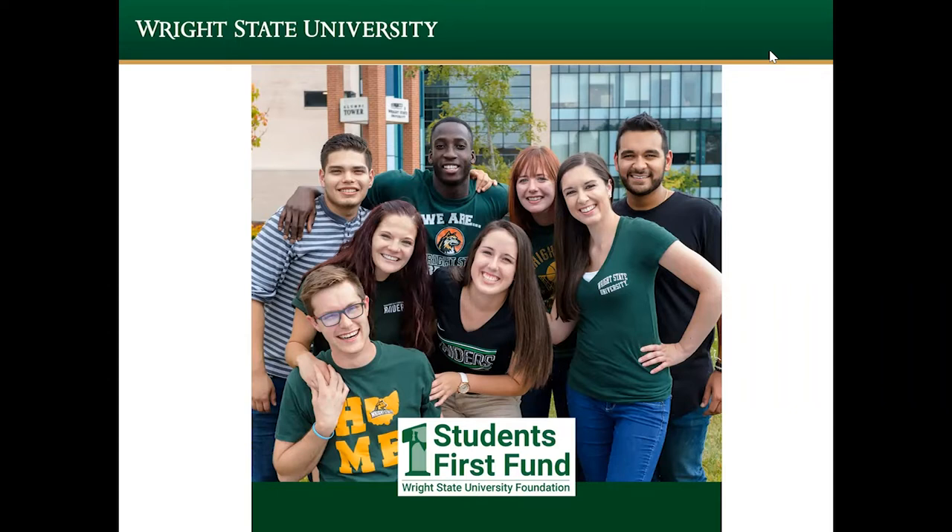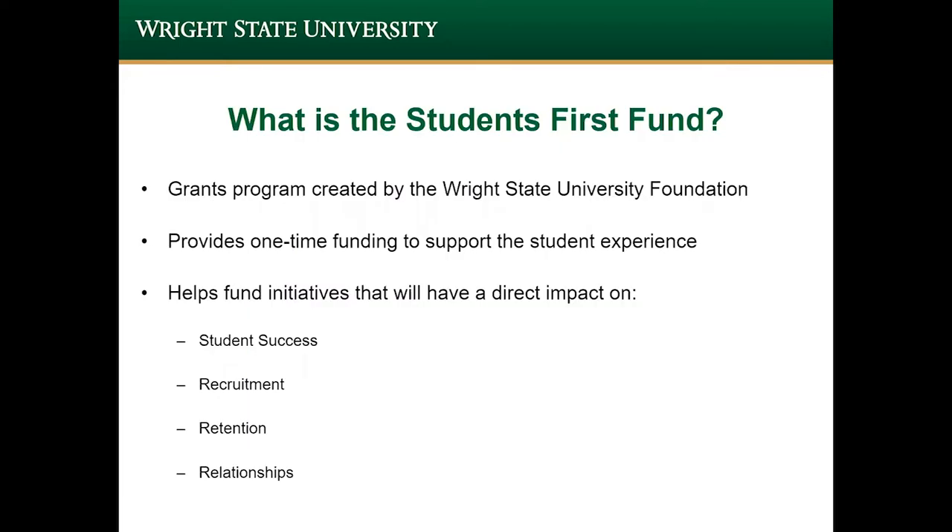Thank you for taking the time to learn more about the Wright State University Foundation Students First Fund. The fund was started by the foundation a few years ago to provide grant money to support projects that will directly impact student success, recruitment, retention, or university relationships.